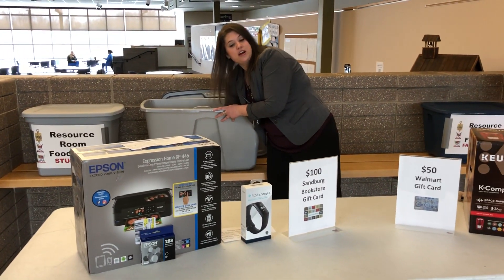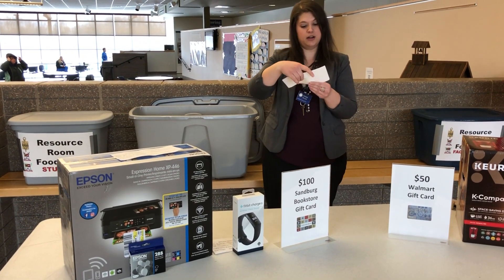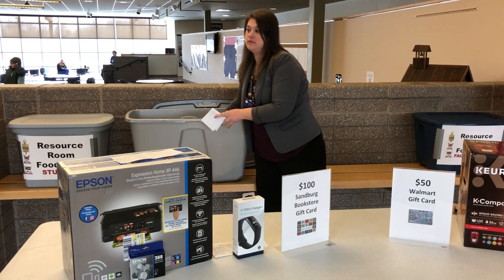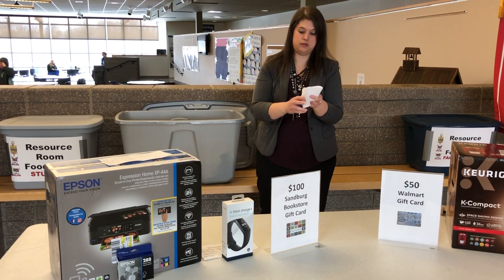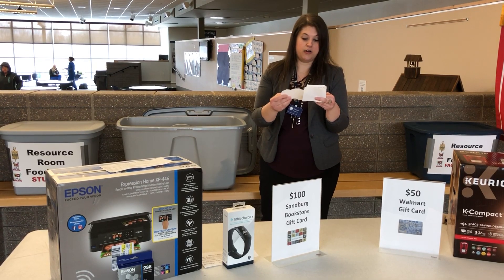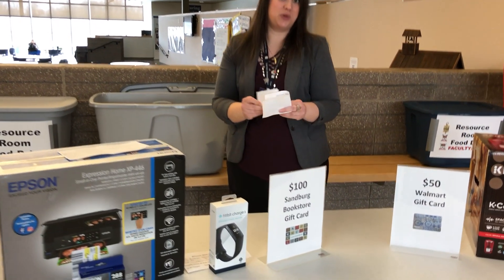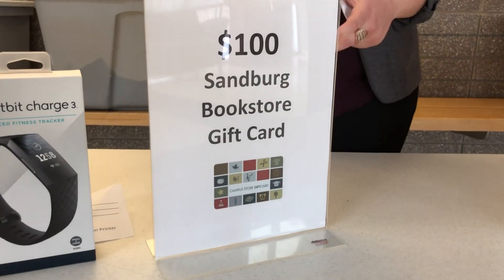Now we'll draw our winner for the $100 Sandburg Bookstore gift card. This person did not indicate so we're gonna draw again. All right, we have Yvonne May as our winner for the Sandburg Bookstore gift card. Congratulations Yvonne.